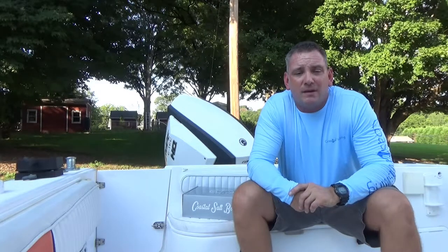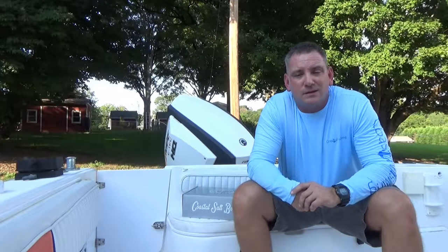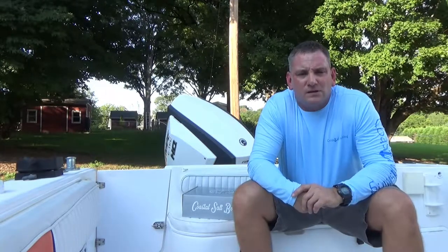I don't know about everybody else, but I can't get out of a tackle store for less than $25 on any given trip, so this is a great deal. John sent me a prototype box to show everyone what you can expect when the Coastal Salt Box launches next year.